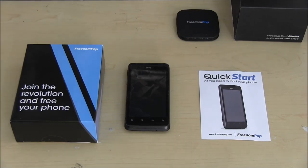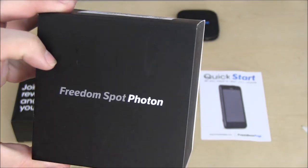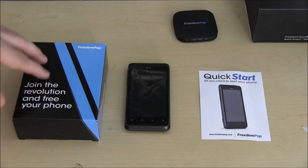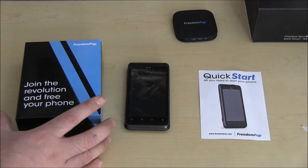During that time I contacted FreedomPop, and I have to say their customer service is really good. Before they came out with the phone, they had the mobile hotspot — the FreedomPop Photon — and back then their customer service was horrible. Compared to now, they're pretty good. They responded to my comments right away and said they're going to send me a replacement battery, so I'll check that out when it gets here.